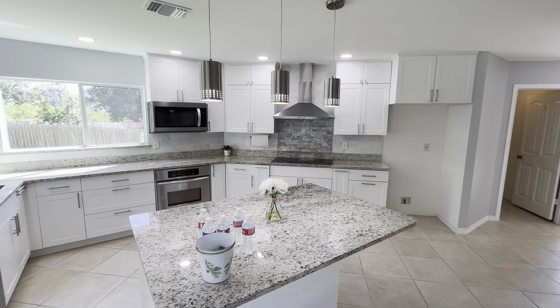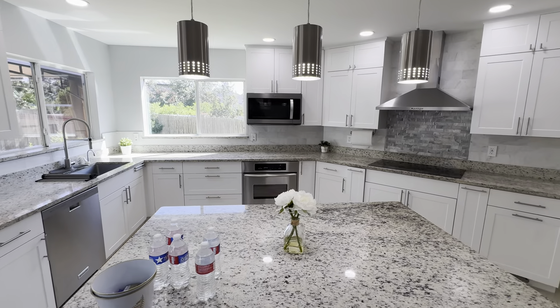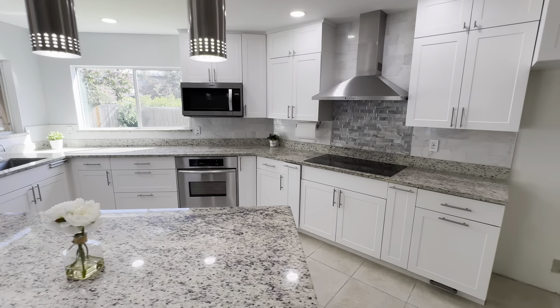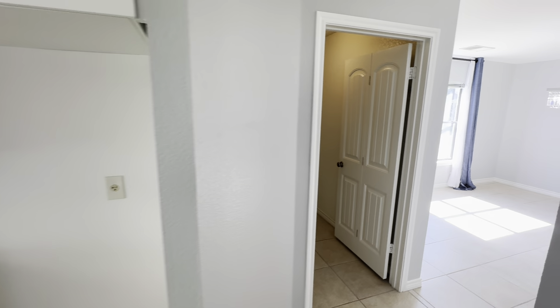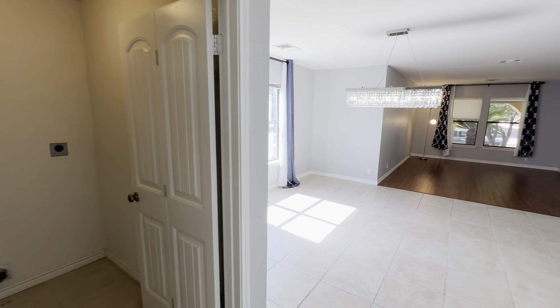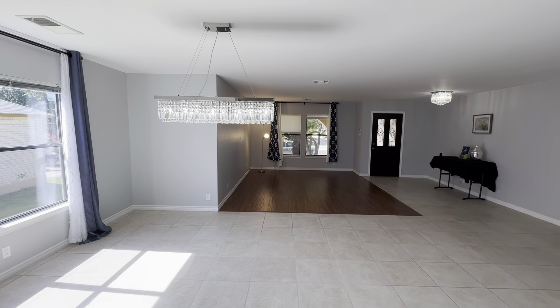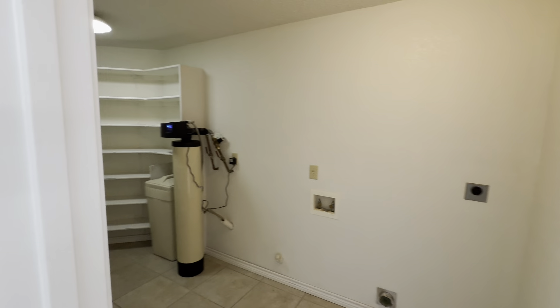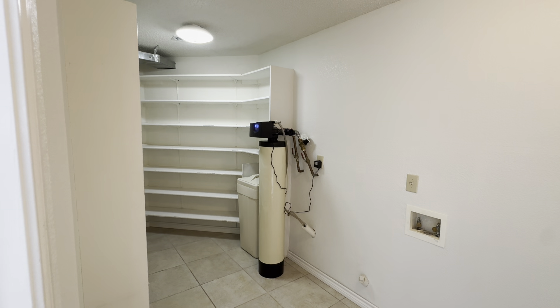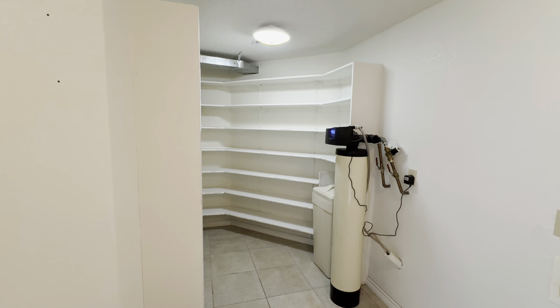It is electric — I don't know if that's a huge deal for you, but a lot of people in Texas like gas cooking. So it is electric with a range. This would be the dining room and a mini living room in the entrance.